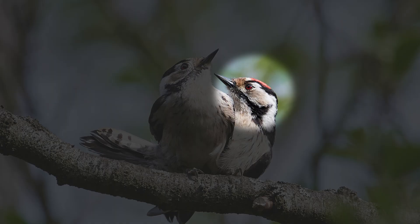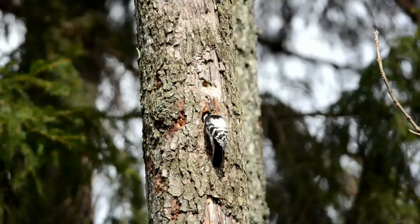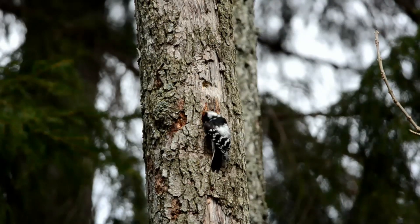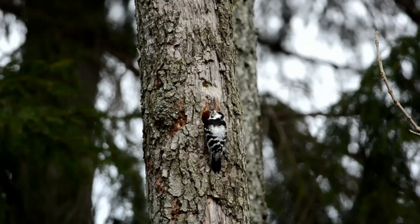Adult males have red markings on their crown and nape. Females lack any red colouration. Juveniles resemble adult males with their red crowns, but otherwise have a similar appearance. The call of the lesser spotted woodpecker is characterised by a high-pitched, shrill and repetitive key-key-key-key or p-p-p sound. This call is regarded as weaker and softer compared to that of the great spotted woodpecker. Additionally, it can occasionally be confused with the call of a kestrel.